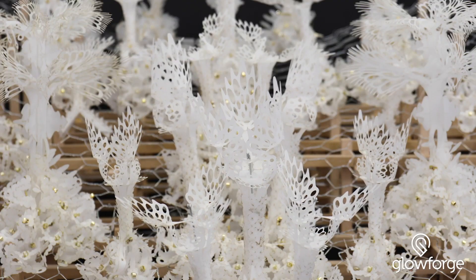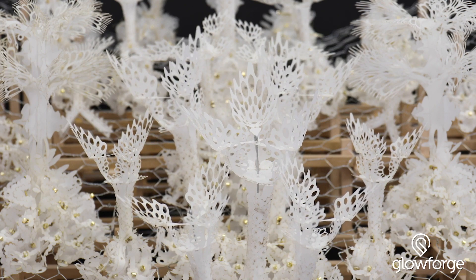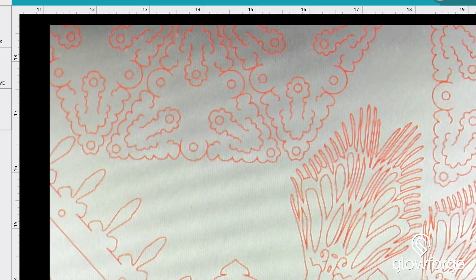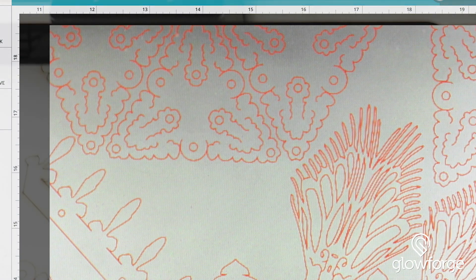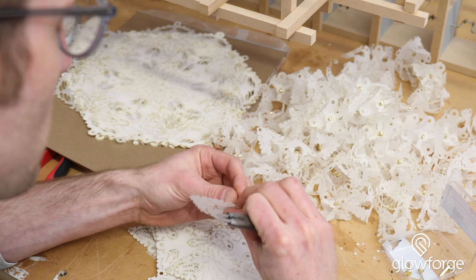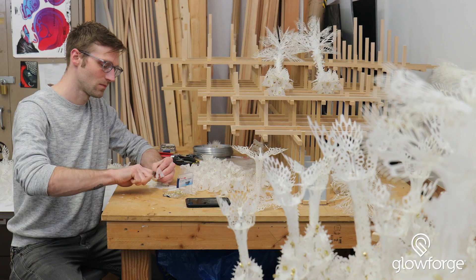For a long time I've been making these pieces all by hand with little bits of wire, spending hundreds and hundreds of hours. But ever since we got this Glowforge, I've bumped up the scale of my work, I've bumped up the detail of the work, and I've been able to really hone in on these massive installations that I've always been dreaming of but never really been able to accomplish.